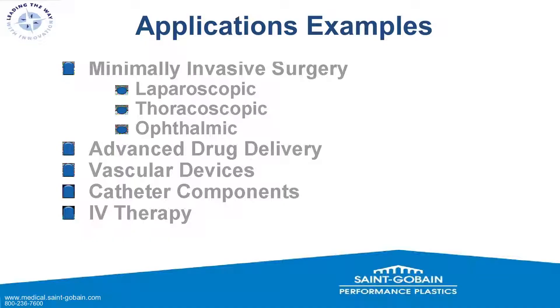More application examples: minimally invasive surgery including laparoscopic, thoracoscopic, and ophthalmic procedures — which are a big part of our business. Also advanced drug delivery, vascular devices, catheter components, and IV therapy.